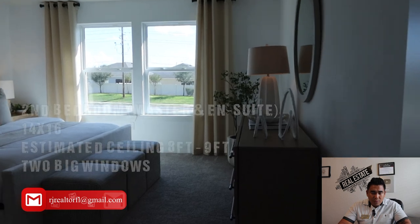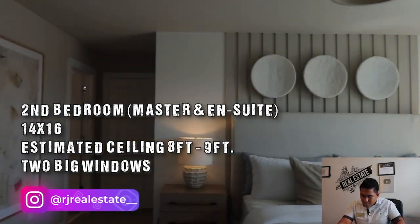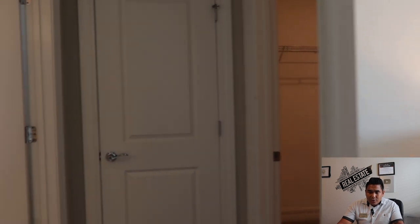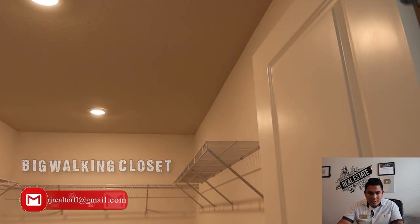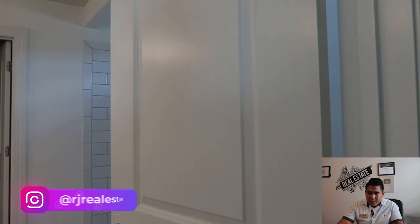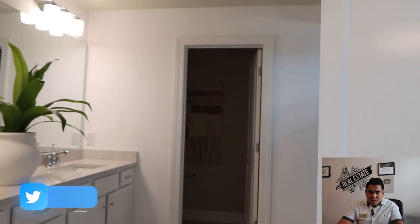Here is the master bedroom — look how big it is! The estimated size is 14 by 16, with 8 to 9-foot ceiling height and natural sunlight from two windows. We're heading into the master ensuite walk-in closet, which is pretty big. There is also a linen closet before entering the master ensuite bathroom.